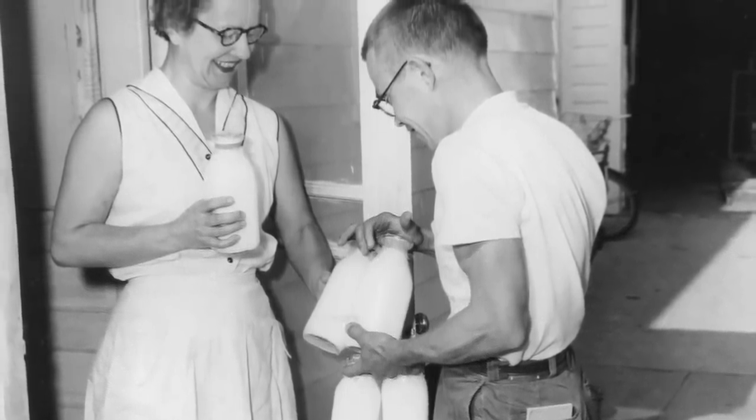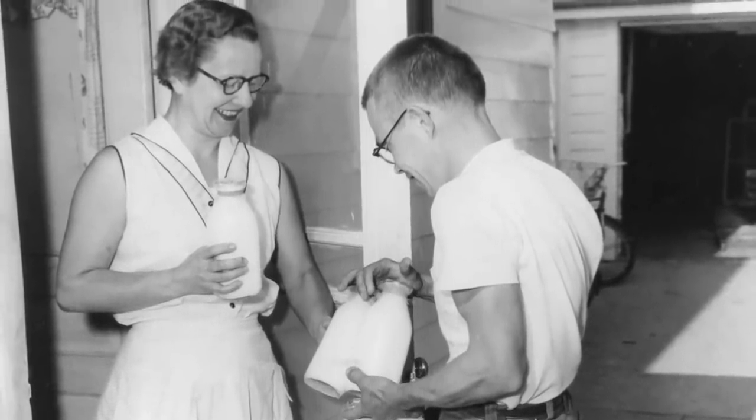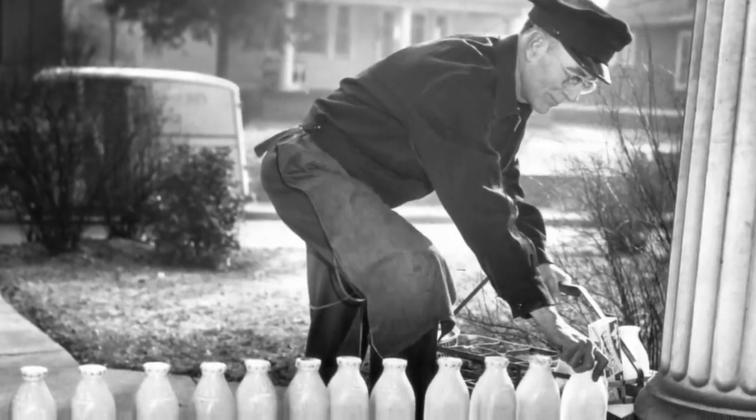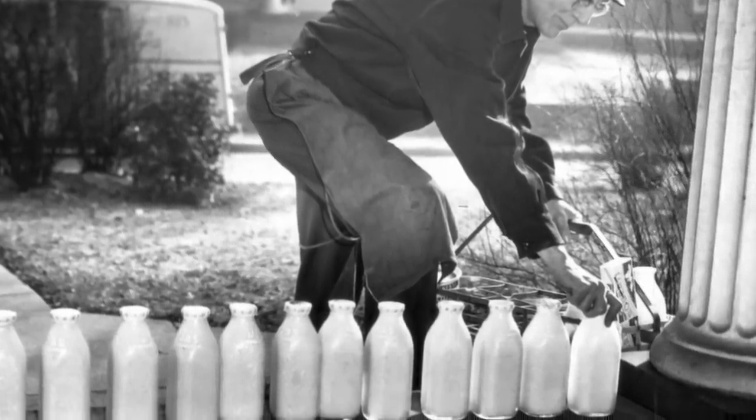During the 1920s, virtually all milk consumed in the United States was delivered directly to the home. By the early 1970s, it was only about 15%. By the 1990s, it was less than 1%.